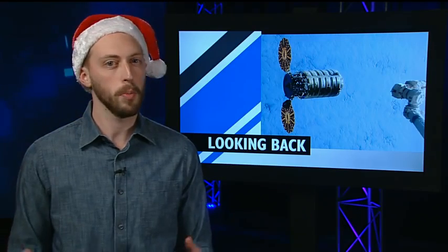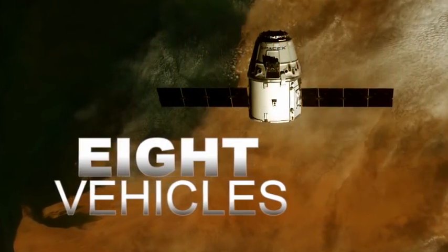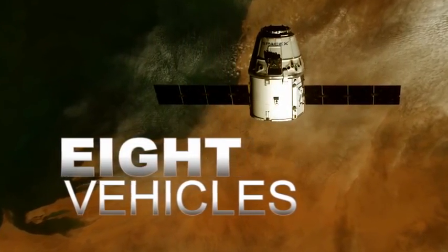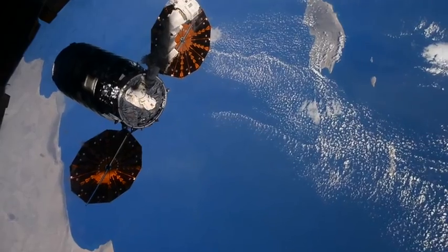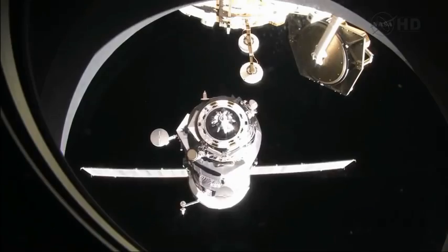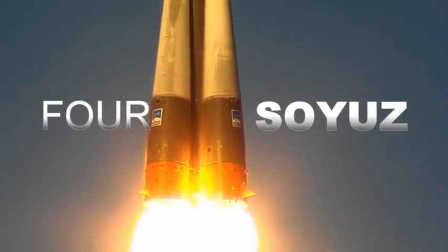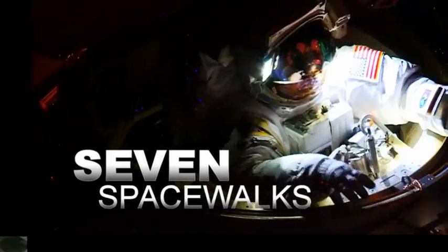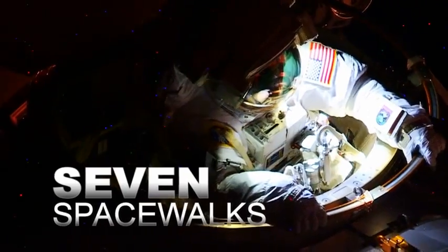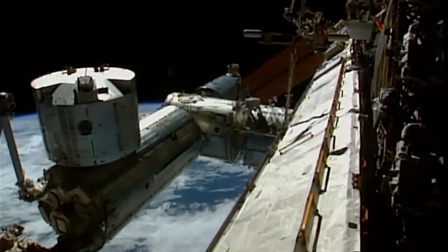And to keep everything running, there were plenty of launches, spacewalks, and more. Eight cargo vehicles carried supplies to the station in 2015, including two SpaceX Dragons, one Orbital ATK Cygnus, four Russian Progresses, and a Japanese HTV. Four Soyuz crafts launched crews to the station, including the first Kazakh, Danish, and British crew members. Seven spacewalks also took place, upgrading the station and performing repairs to keep it in tip-top shape.